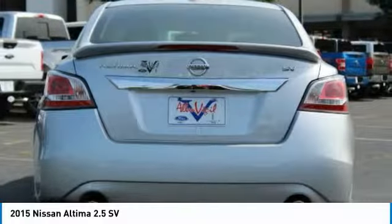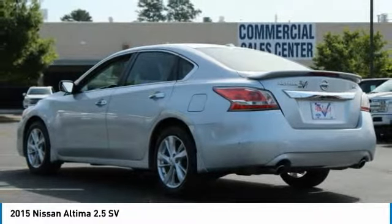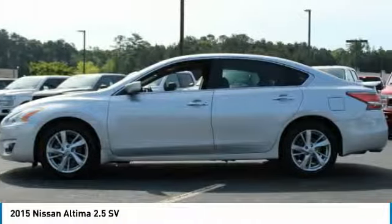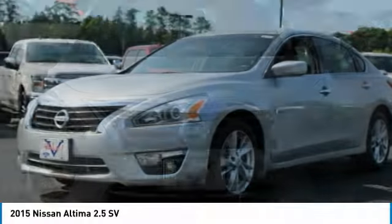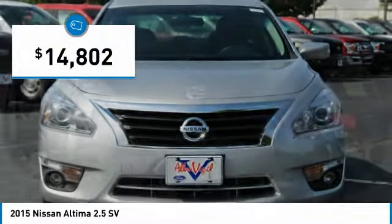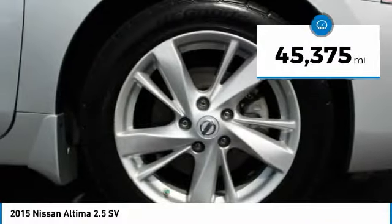Combine that with a powerful V6 or efficient four-cylinder engine, six standard airbags and over 5,000 quality and performance tests, and you'll see the Nissan Altima is made to drive and built to last, and is priced below $15,000. This vehicle has less than 50,000 miles.